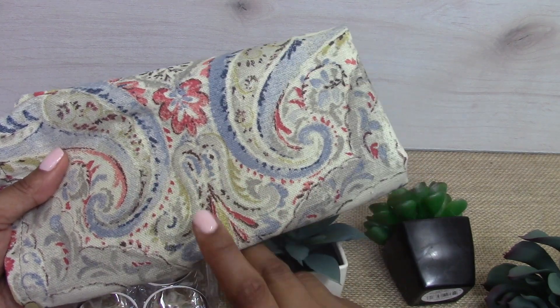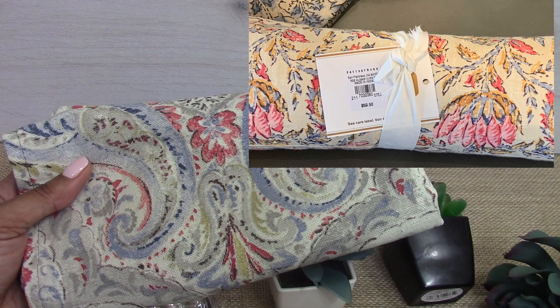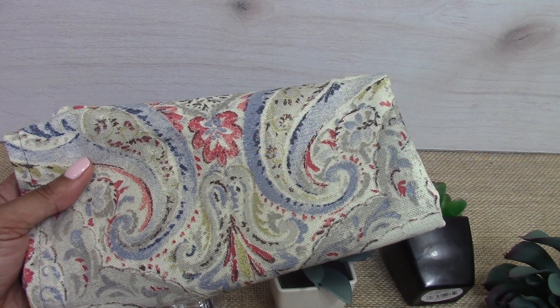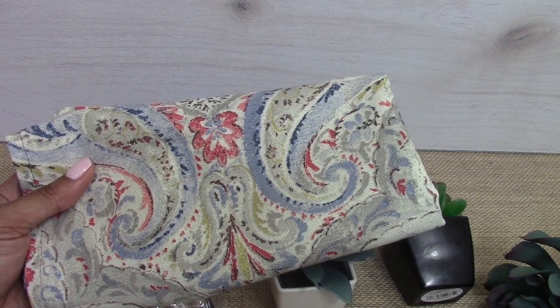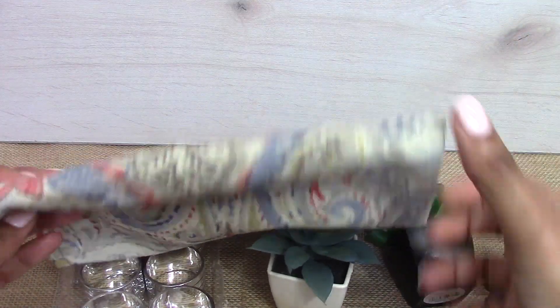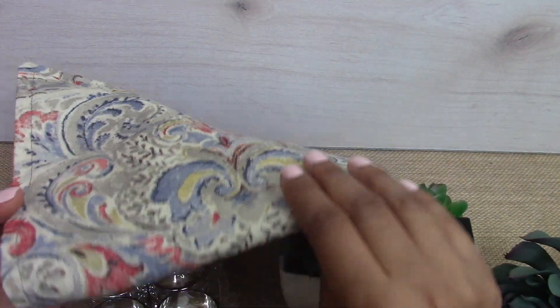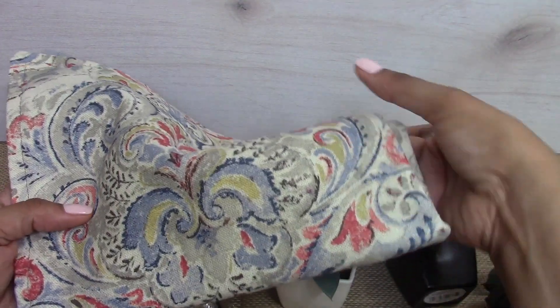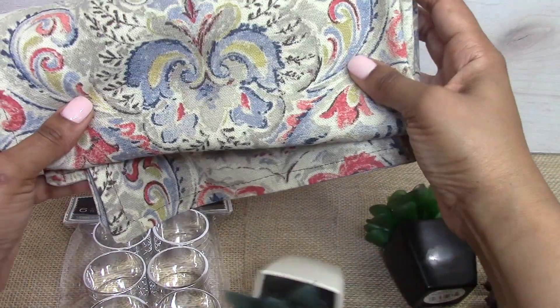Yes, I'm going to do another Pottery Barn dupe tablescape. I saw these napkins — they aren't Pottery Barn napkins. If you've been with me for a while, several years ago I took out a bunch of scrap fabric and my mom made tons of napkins for me. This was one of the prints she made about two years ago, and Pottery Barn had a print similar to this. I did a whole tablescape around it, so I thought I would dupe that tablescape for Father's Day.